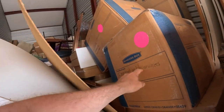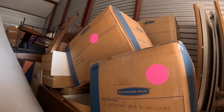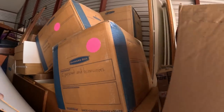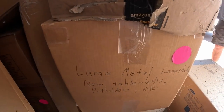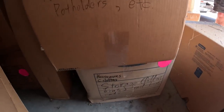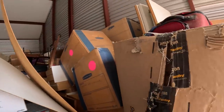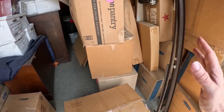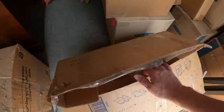Personal and housewares, housewares etc, very miscellaneous catch-all. Very large metal lampshade, new tablecloths, pot holders, etc. We've got to get loading because we got to get this truck full as quick as we can. I'm gonna take a peek in one box here just to give you an idea - household very miscellaneous, this is the one right in the front.